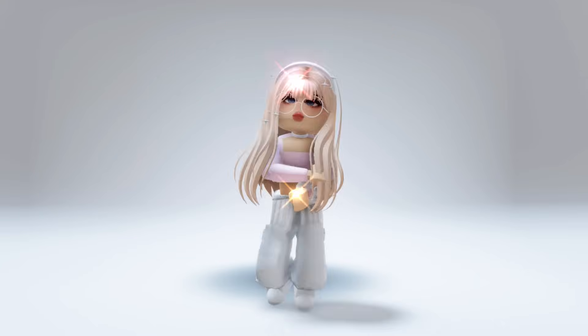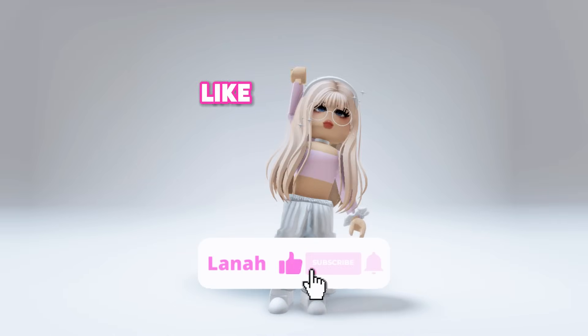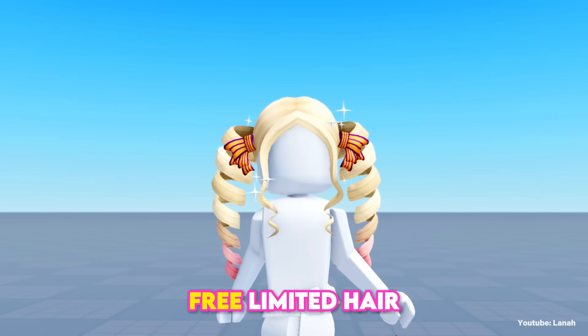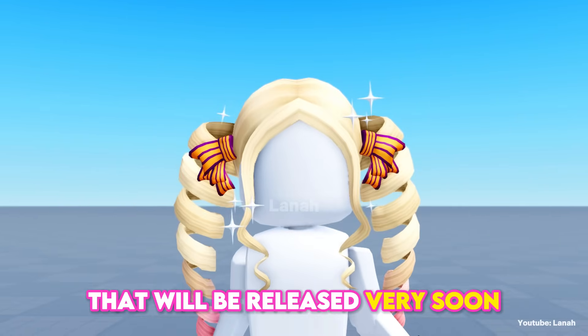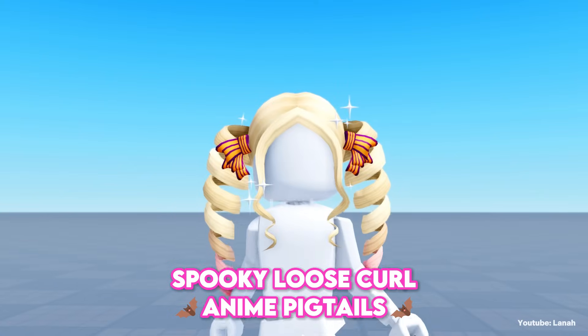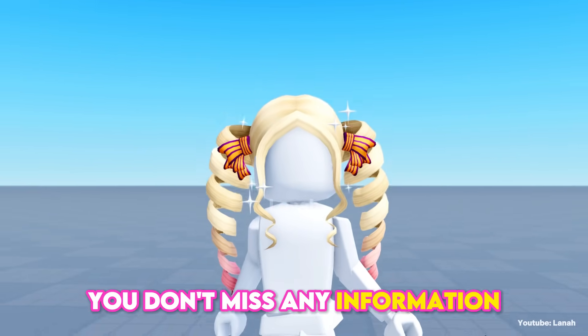Hello everyone, there's a new cute free hair — I'll show you how to get it. Don't forget to like and subscribe to stay notified. We have a new free limited hair that will be released very soon. The hair's name is Spooky Loose Curl Anime Pigtails.